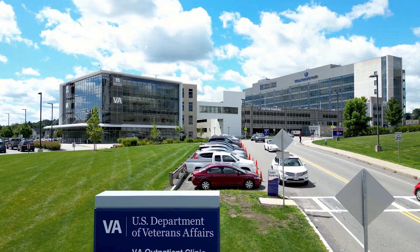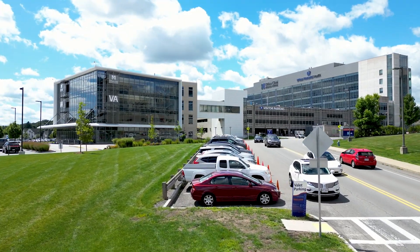Before we wind down our tour, we wanted to make sure you knew about another building on campus, the Veteran Affairs Clinic. Second-year medical students learn about the unique healthcare needs of Veterans during an intensive two-day training session.